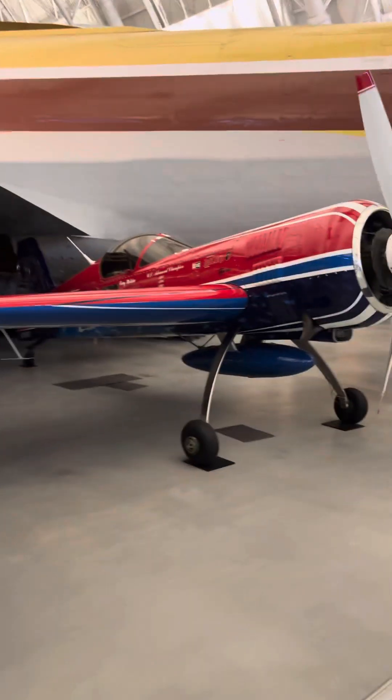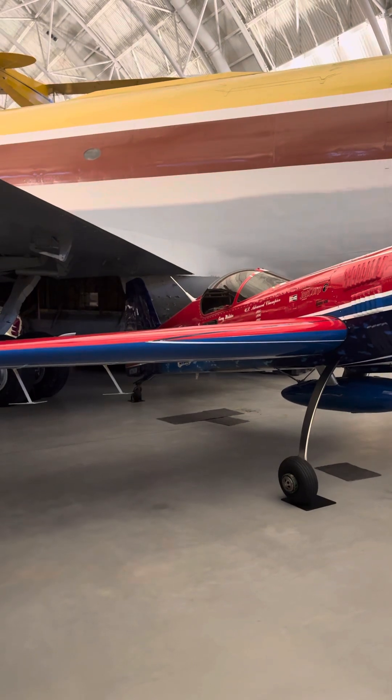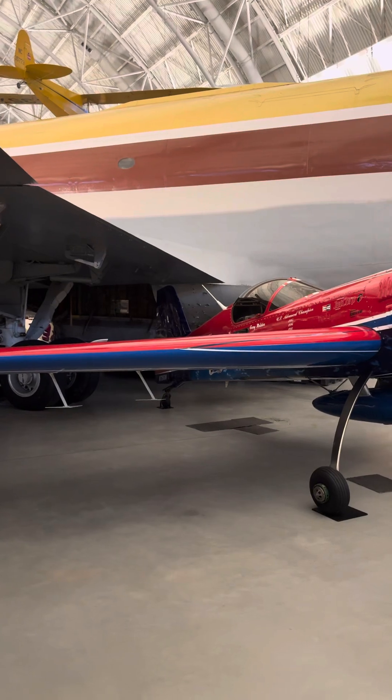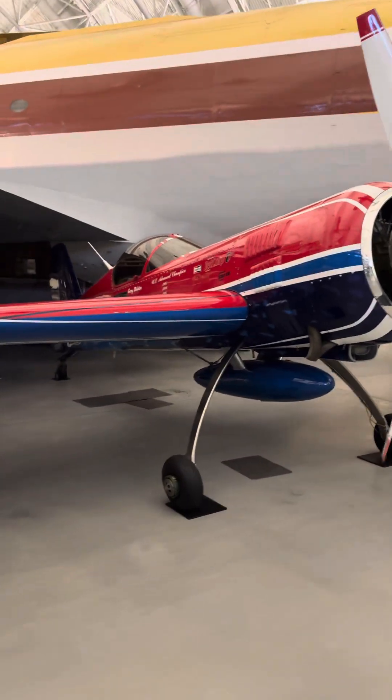Here, you have kind of a misnomer. This is a Sukhoi Su-26M. This was used by several acrobatic teams in the United States. It is ironic that they're using a Russian aircraft, but it's very cool.